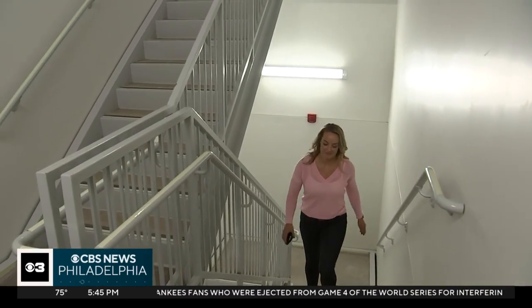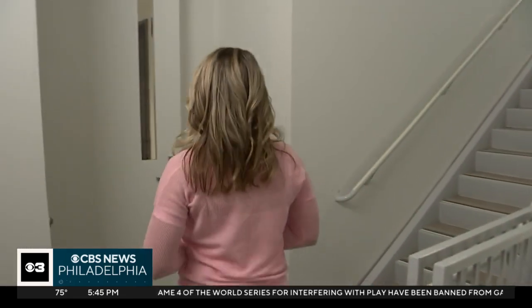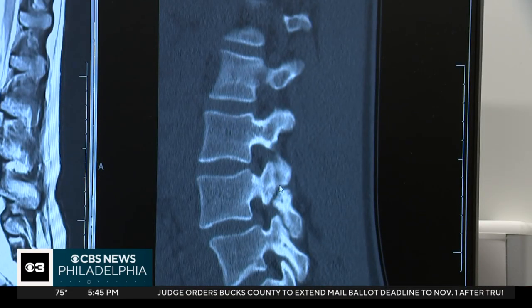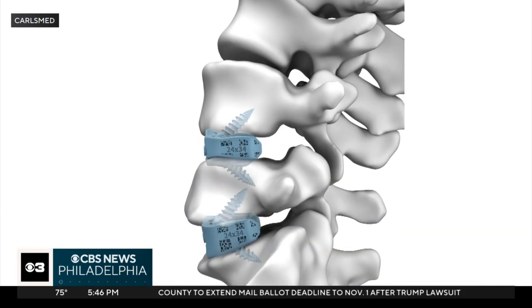Walking up steps used to be impossible for 37-year-old Renee Schreiner. She describes feeling shooting pain through her back and hip — she could not speak, was crying, and says it was excruciating. Imaging showed she had an old stress fracture that caused her spine to become misaligned.